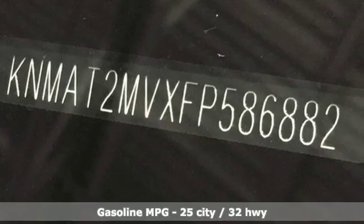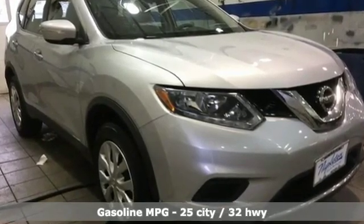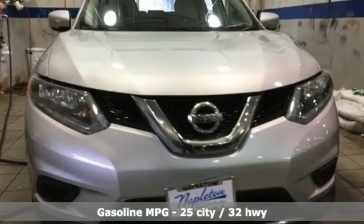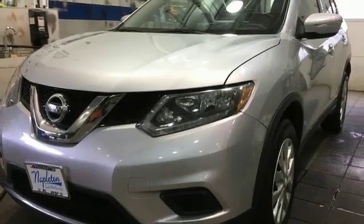It comes with all the amenities you need: streaming audio, wireless phone connectivity, manual tilting steering column, 12-volt power outlets, and manual telescoping steering column.